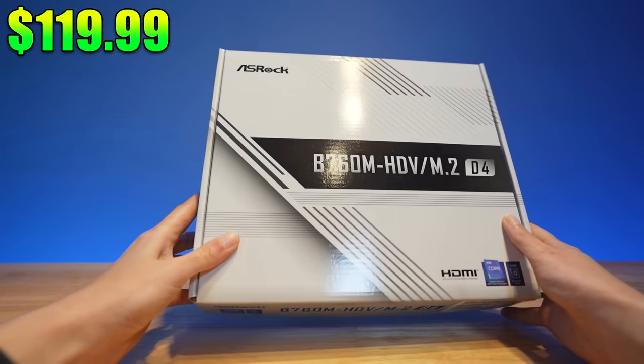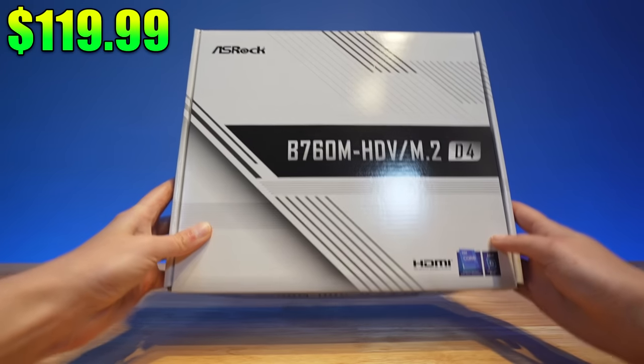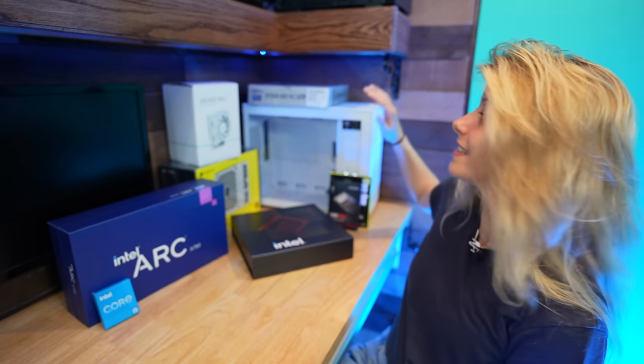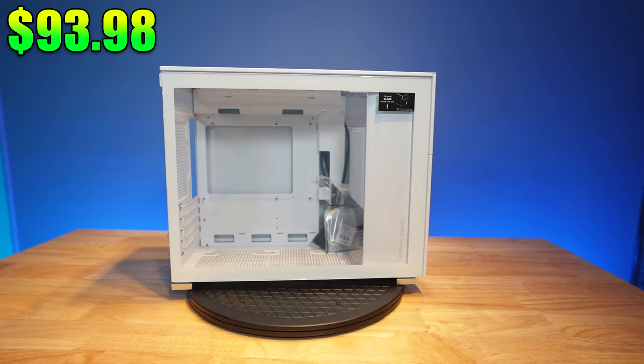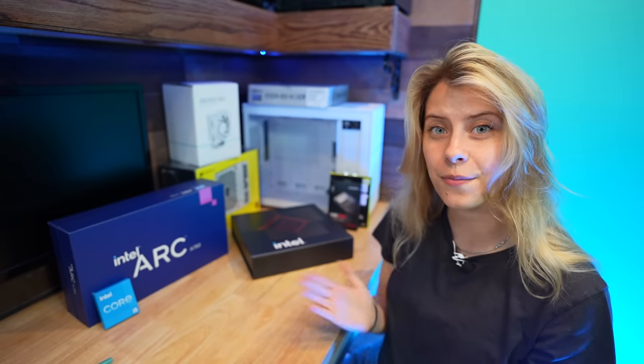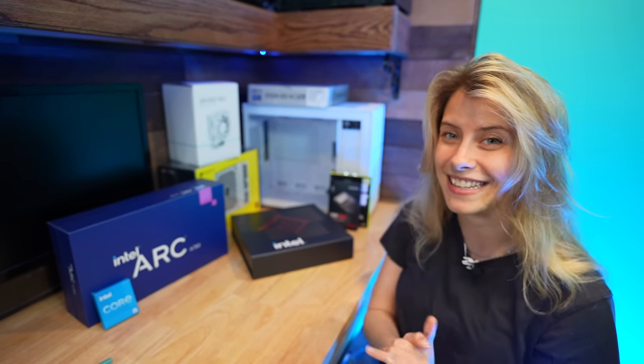That's everything I got at Micro Center. For the motherboard, the ASRock B760M HDV M.2 D4 — so many letters and numbers — it goes for $110 to $140 online, but I got it for $119.99. And last but not least, the case: the Jonsbo D31 Mesh in white, a Micro ATX case, I got for $93.98. The overall total is $918.90, plus tax. I wanted to leave room for tax, and maybe an LED strip, a succulent plant, or a little action figure to go inside the PC.